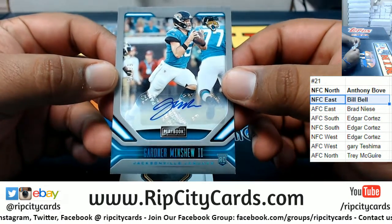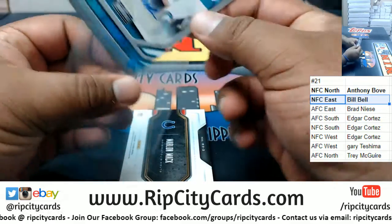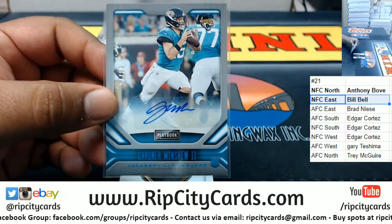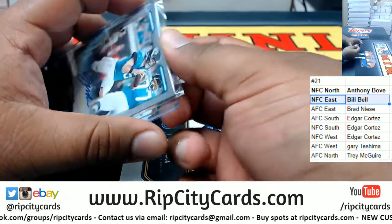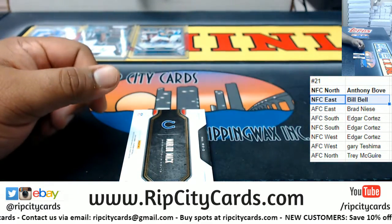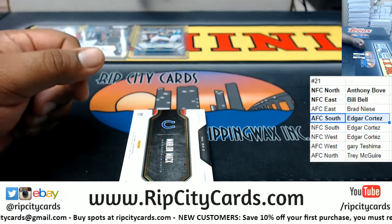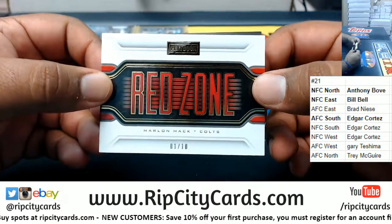Three autos in this box! This is probably the biggest auto in my opinion — Gardner Minshew the second, numbered to 75, rookie autograph. Very nice. Minshew's a Jaguar, AFC South — Edgar, that Minshew might have paid for this box.